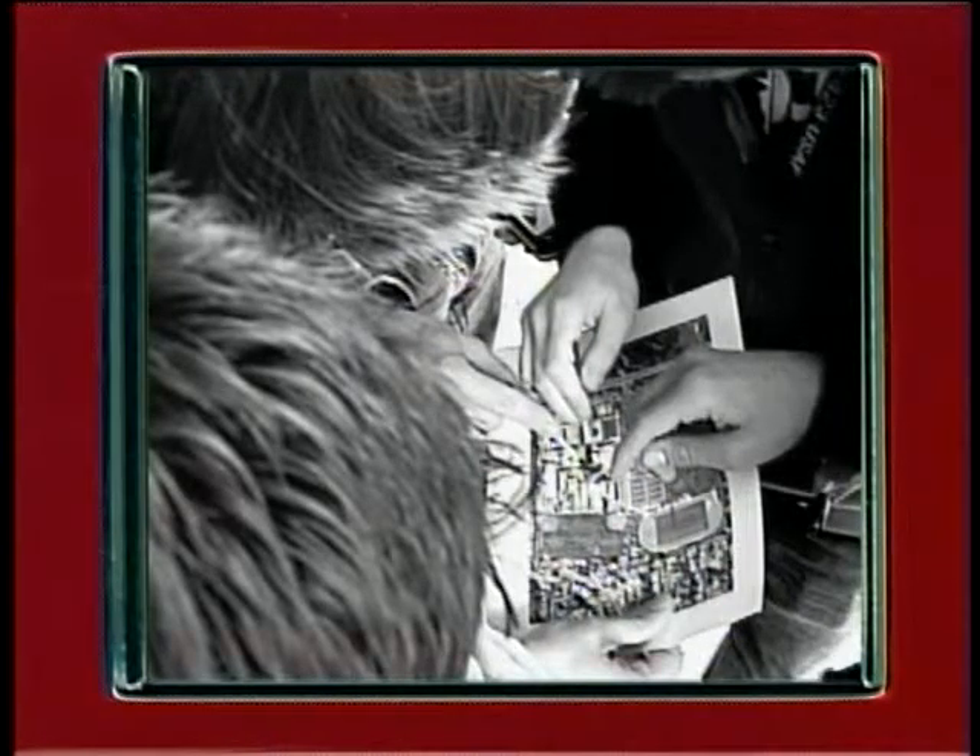The Geospatial Technology Pathway at Piner High School leads students to a brighter future.